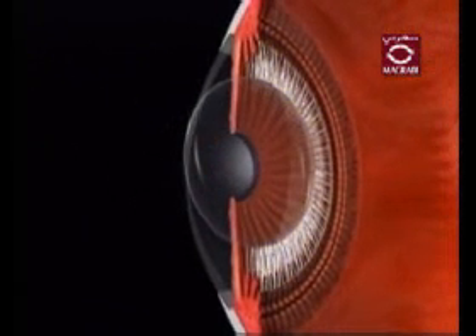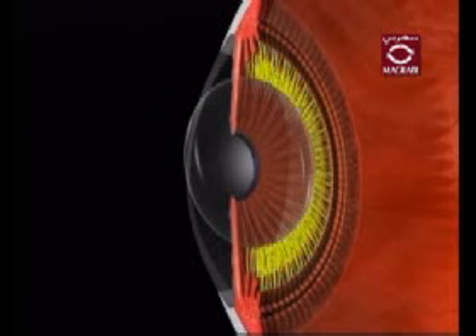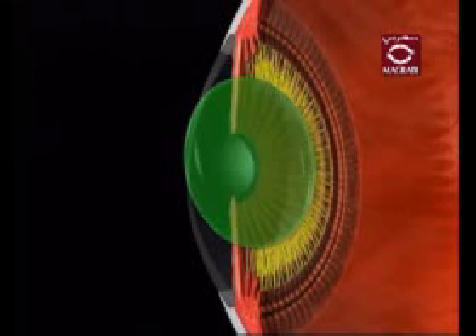The zonules are a series of fine fibers that connect the crystalline lens to the ciliary body. The function of your zonules is to hold the lens in place in the eye.